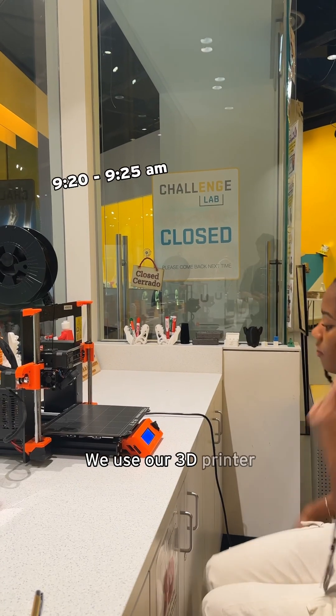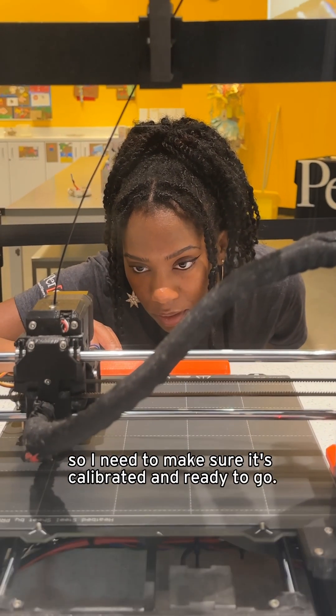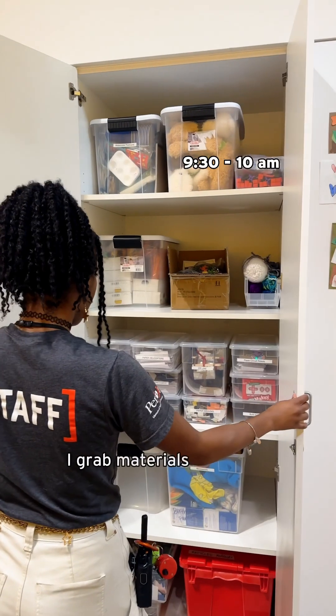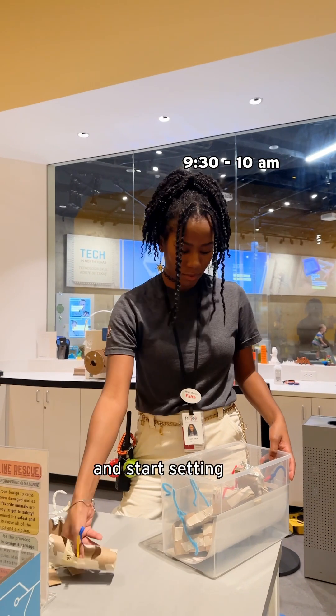We use our 3D printer throughout the day, so I need to make sure it's calibrated and ready to go. I'll check in with volunteers and staff to make sure everything is set, then grab materials for today's activity — the Zipline Animal Rescue — and start setting up.